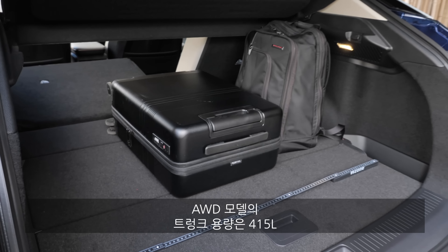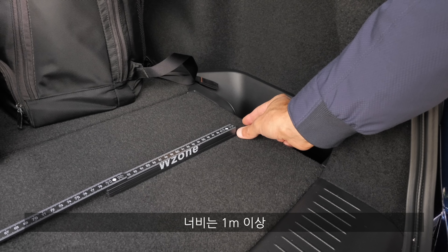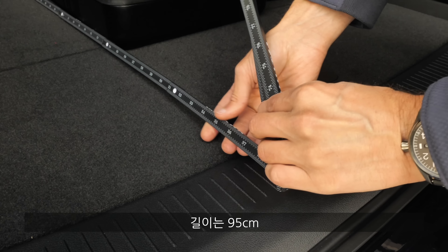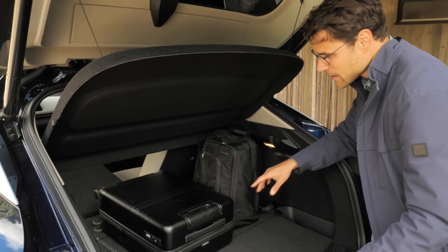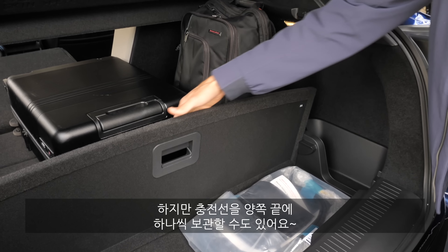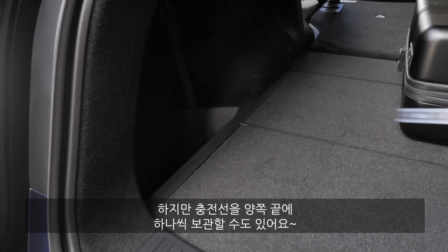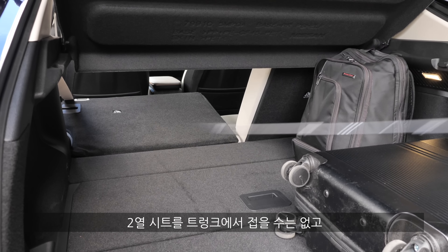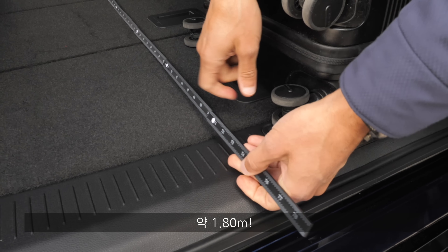The trunk or boot area is 470 liters for front-wheel drive and 415 liters for all-wheel drive — that's 17 versus 15 cubic feet. Width is just over a meter (40 inches), length around 95 centimeters (37 inches), and height about 65 centimeters (26 inches). There's dedicated space for charging cables on both sides. Seats fold from the rear seating area only, with maximum load length around 180 cm (71 inches).